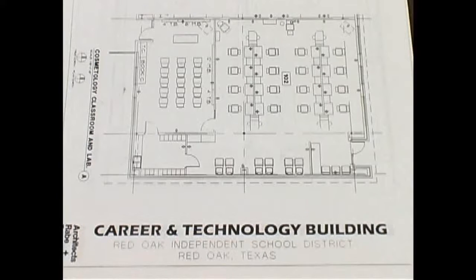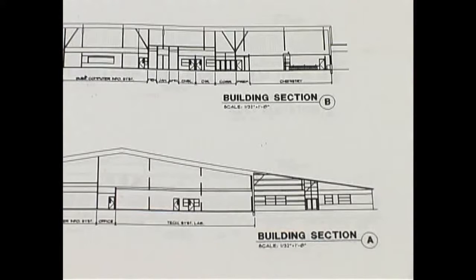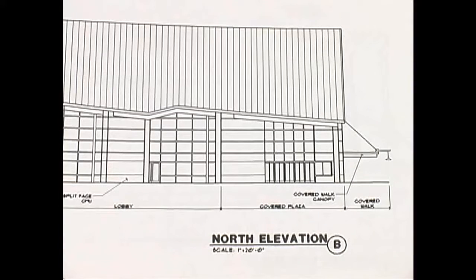The initial plans have been laid out for the wing that will be added to Red Oak High School to house the vocational classes that will be coming in the next few years. Also, flags can be seen between the high school and administration building where the new performing arts building is being planned.